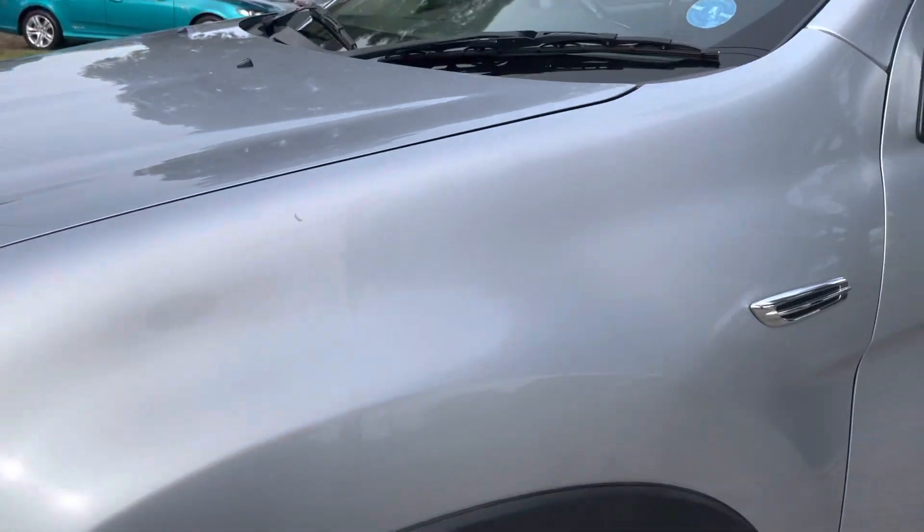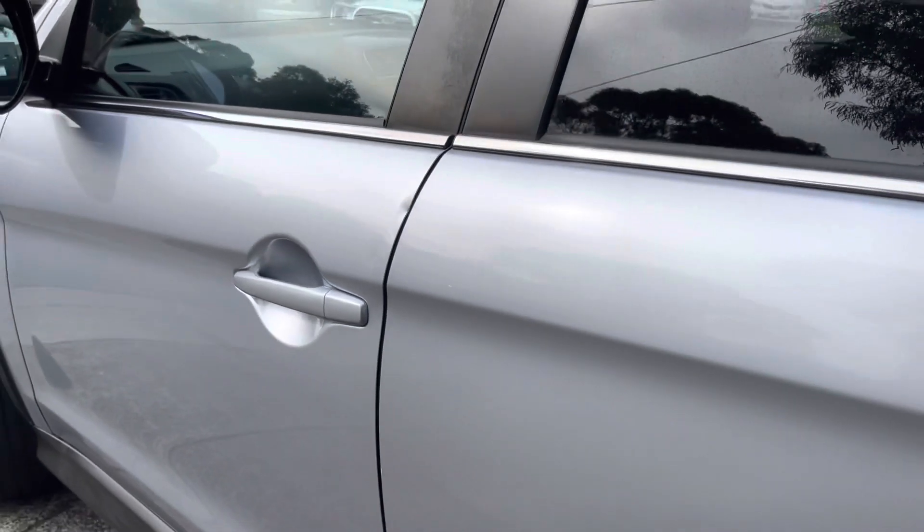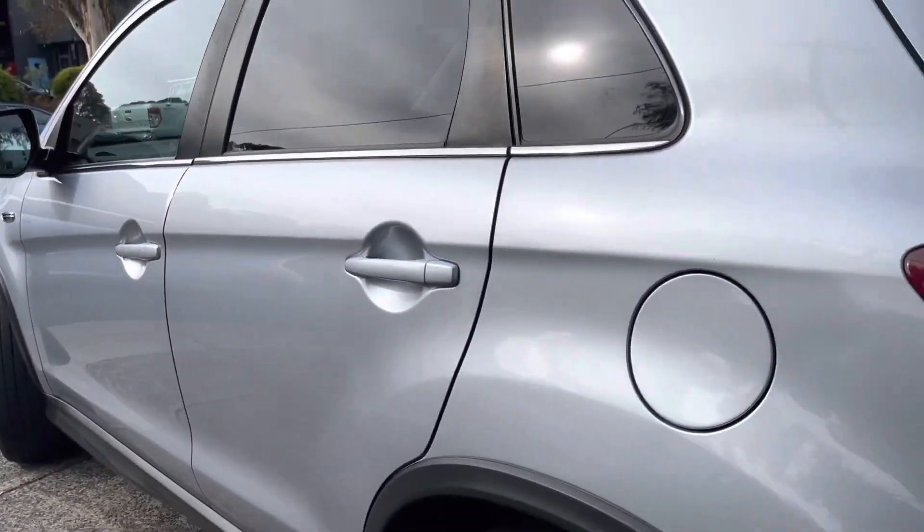Ready for immediate delivery including fully road-worthy, serviced and guaranteed, and this car here is no exception to what you'll see here at Dealership Direct.